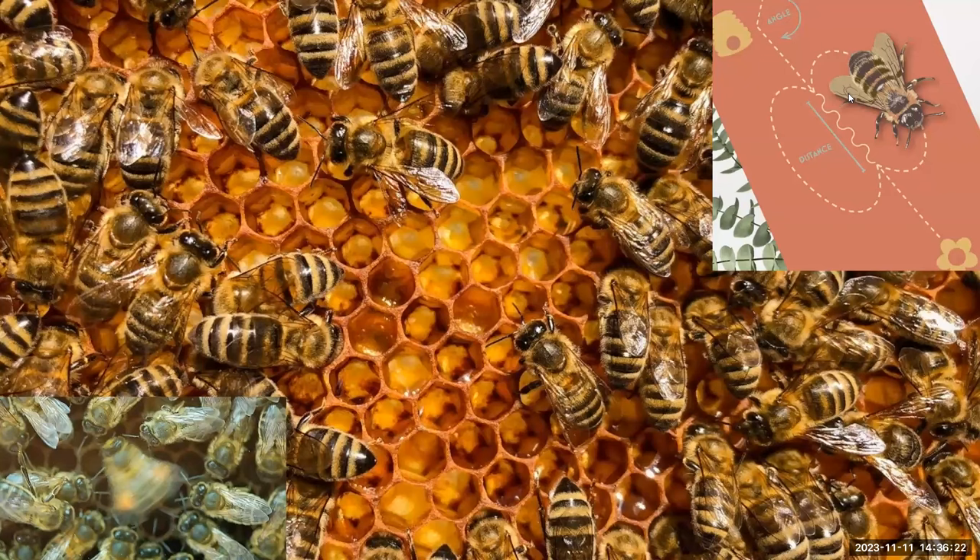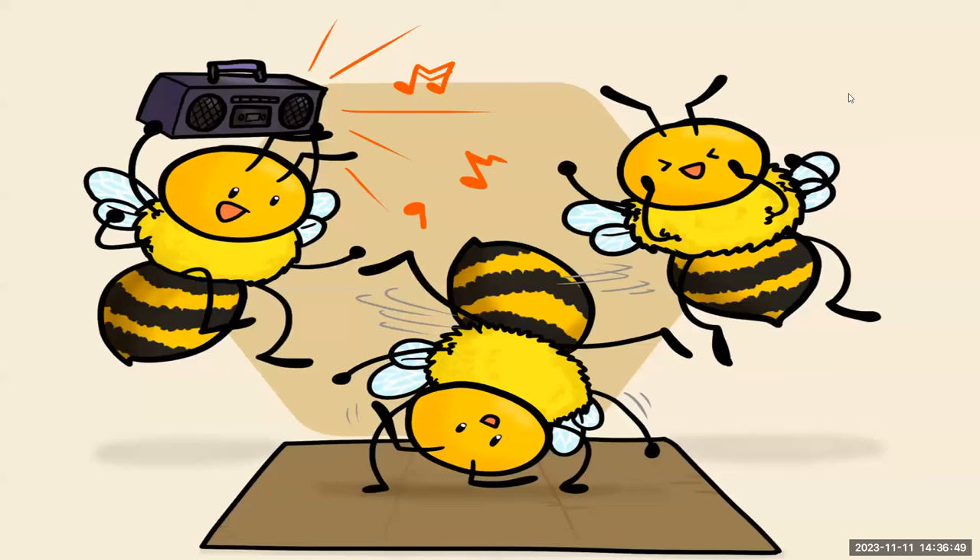When a female worker bee finds a good stash of pollen and nectar, she goes back to the hive and tells the others. She does this by vibrating her body, turning around in circles, and shaking her backside — it is called the waggle dance. I would demonstrate the waggle dance for you, but my wife has forbidden me ever to do that again in public. But how do bees know how to do this dance, and how do other bees interpret it when another bee does it?